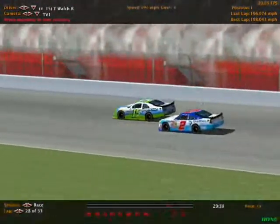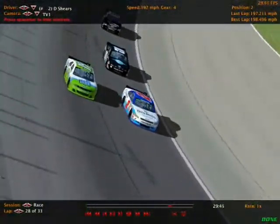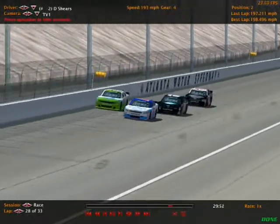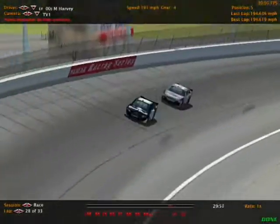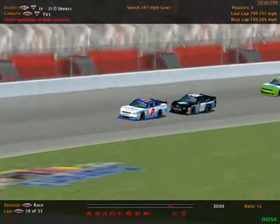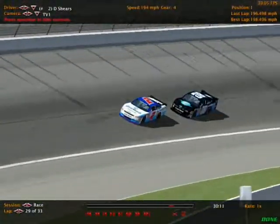Dougie Shears goes to the inside of Tim Walsh — the first real battle Walsh has had since leading them to the restart. Dougie Shears takes the top spot with five laps to go. Connor Breaton right there behind, and here comes Michael Harvey, who just moved into the fifth position past Logan Wilson in the Red Bull Toyota. Dougie Shears is now about to get a challenge for the lead as Connor Breaton is all over his back bumper.